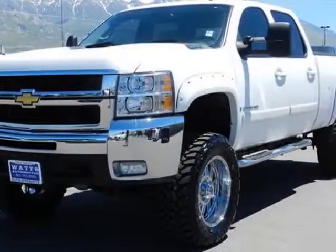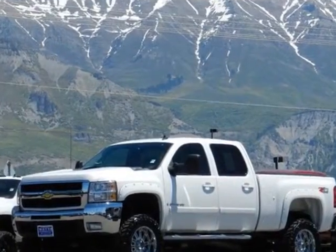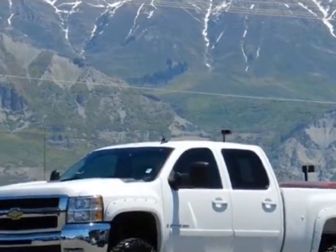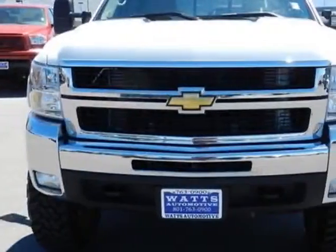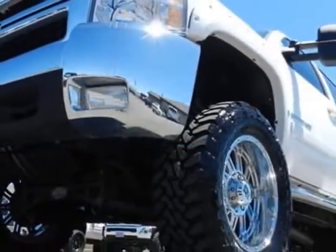Check out this 2008 Chevrolet Silverado 2500 HD. This Silverado 2500 HD has just under 25,500 miles. For your protection, this vehicle has a factory warranty.